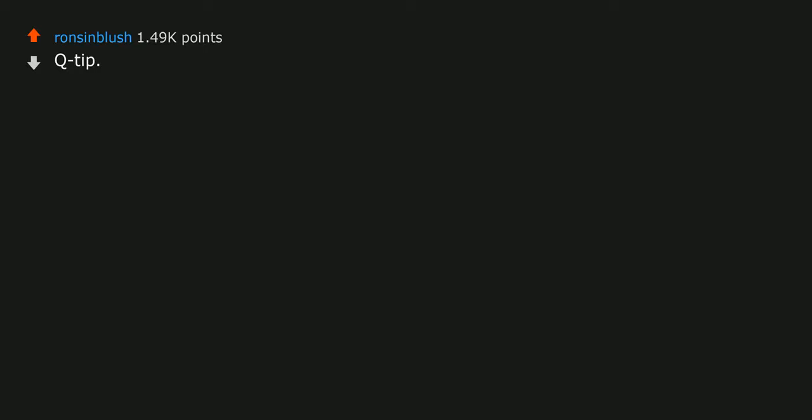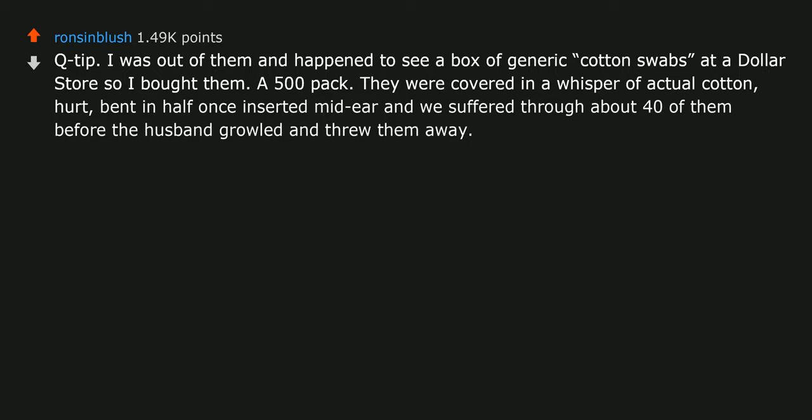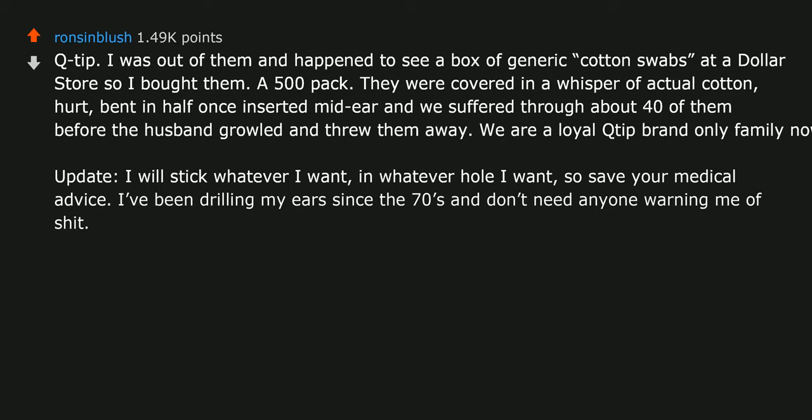Q-tips: I was out of them and happened to see a box of generic cotton swabs at a dollar store, so I bought them — a 500-pack. They were covered in a wisp of actual cotton, hurt once inserted mid-ear, and we suffered through about 40 of them before the husband growled and threw them away. We are a loyal Q-tip brand-only family now. I'll stick whatever I want in whatever hole I want — so save your medical advice. I've been cleaning my ears since the 70s and don't need anyone warning me. Now get off my lawn.